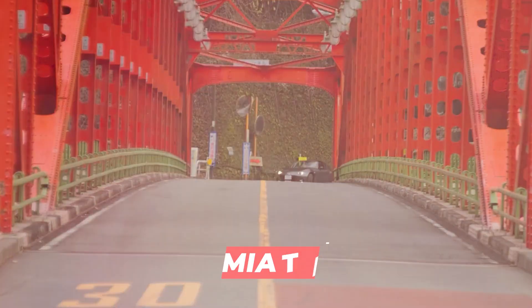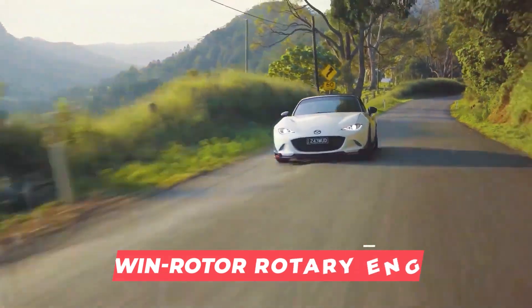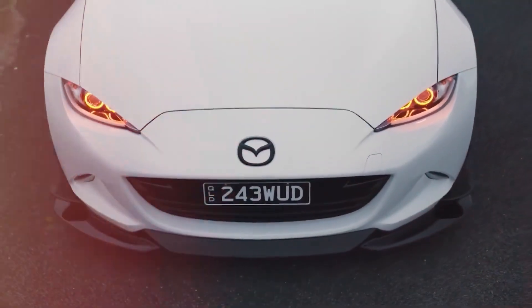Under the hood is a hybrid system that combines a twin-rotor rotary engine with an unknown number of electric motors. When Mazda claims that the rotary engine generates power, it is likely referring to the fact that it charges the battery and extends the vehicle's range rather than powering the wheels directly.